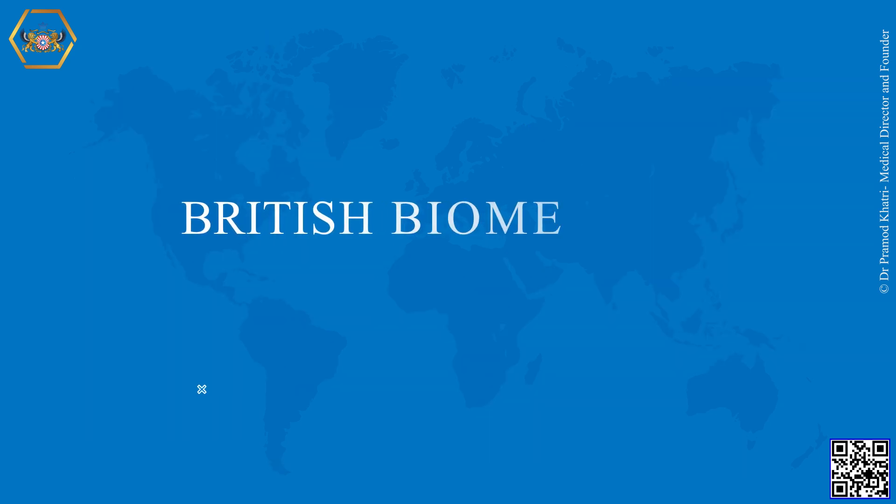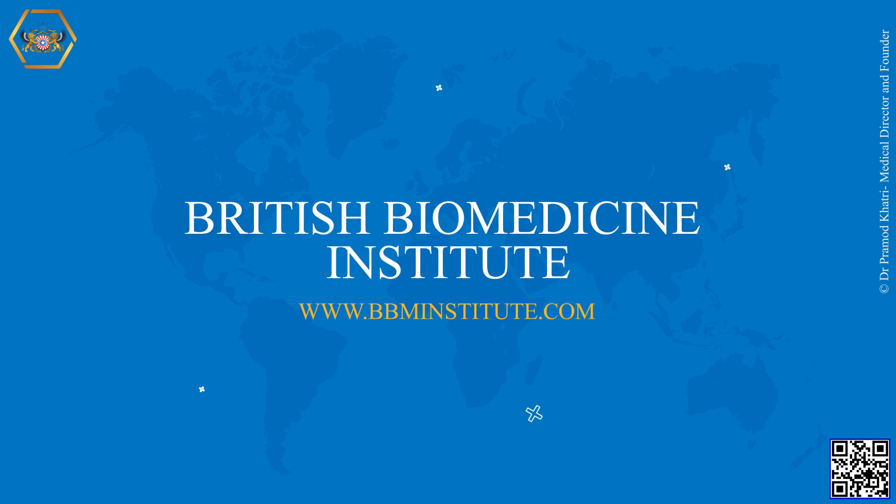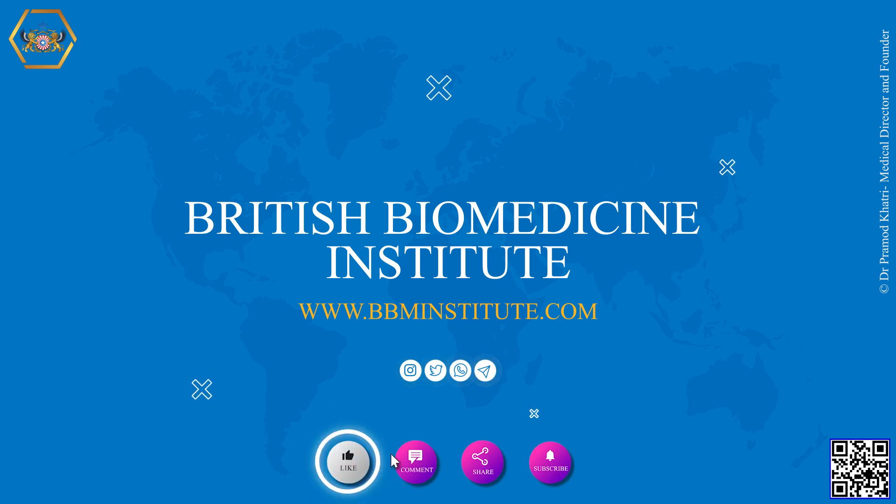Thank you for showing interest in British Biomedicine Institute. We offer skilled postgraduate and graduate medical degree programs. For more information, please visit our website at British Biomedicine Institute.